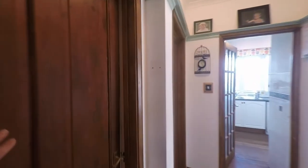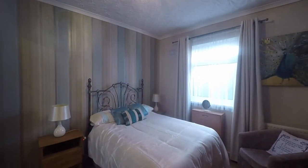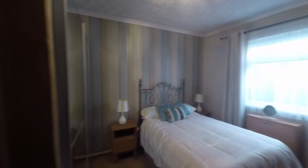And then the fourth bedroom — again another very comfortable and versatile space. So we have some very versatile space here to the front of the property where we can have three or four bedrooms or an additional reception room.